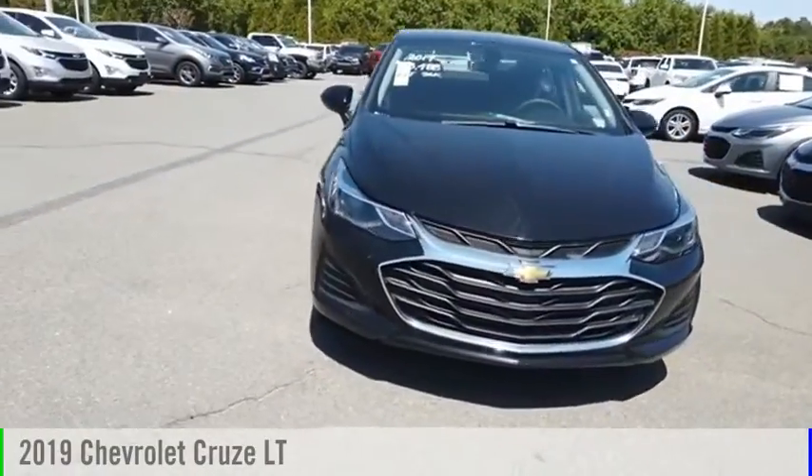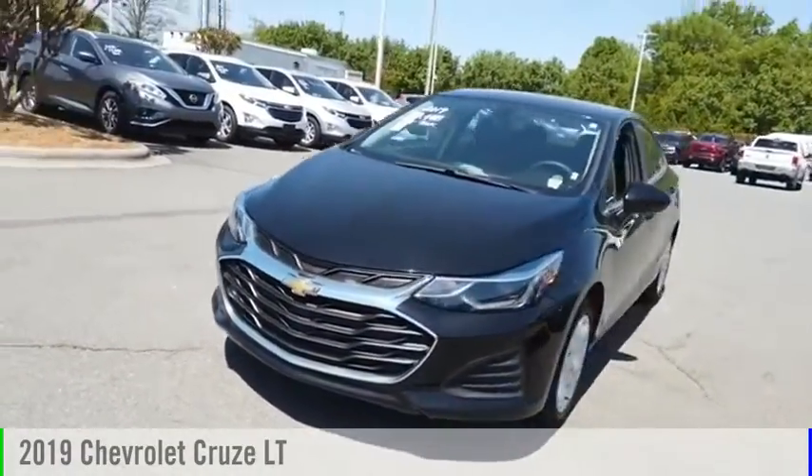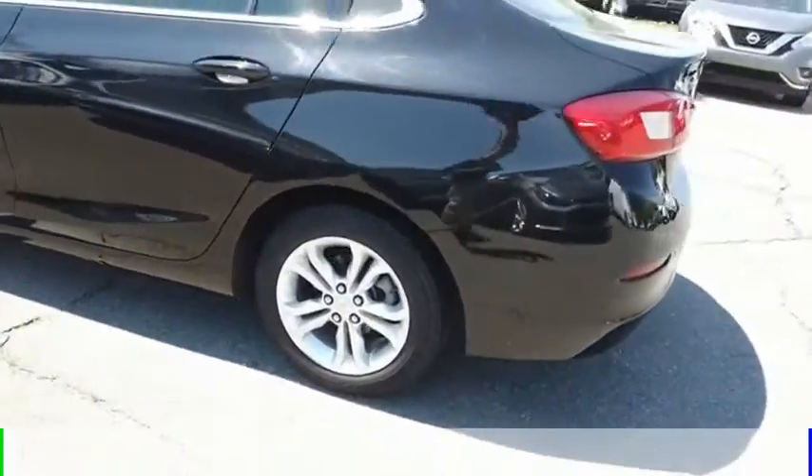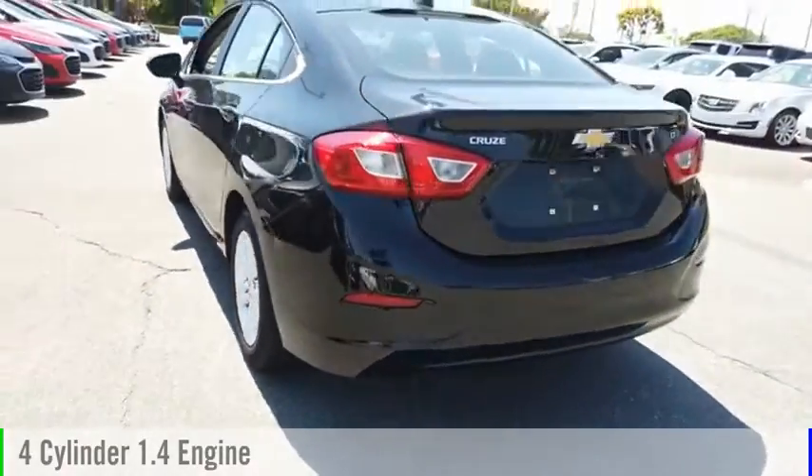Looking for the right vehicle? Check out the 2019 Cruze. This vehicle is powered by a front-wheel drive, four-cylinder, 1.4-liter engine.